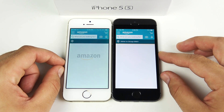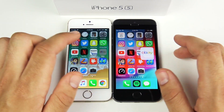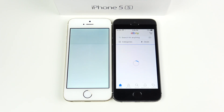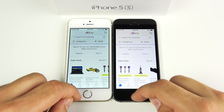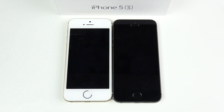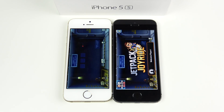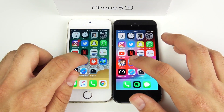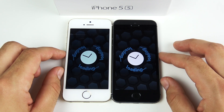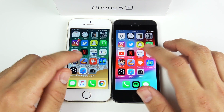iOS 12 looks a little bit faster but not considerably so — not like what we were expecting. The 5s may not remain slow as many more betas come and speed updates might not appear until later betas. If you're thinking about downloading this beta expecting your 5s to get much faster, it's not at this point. Jetpack Joyride opens first on the right. Slither.io loads first on iOS 12 as well.